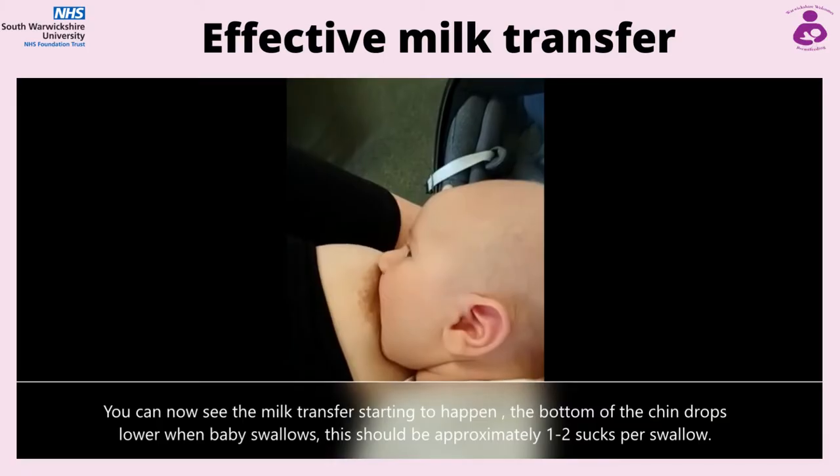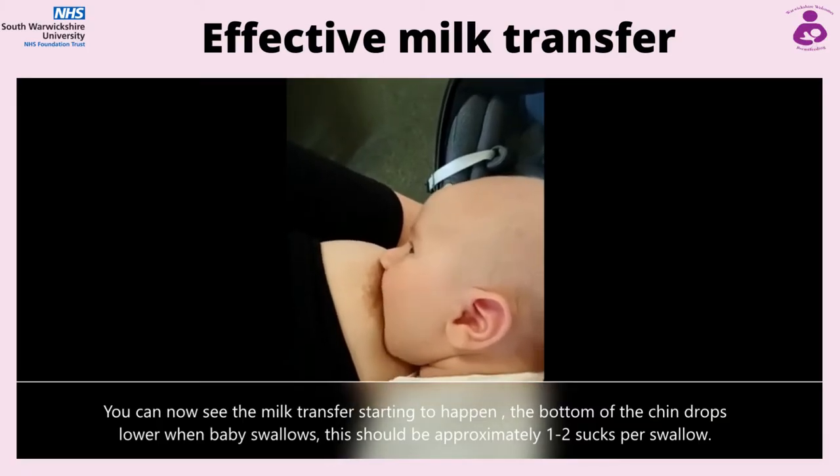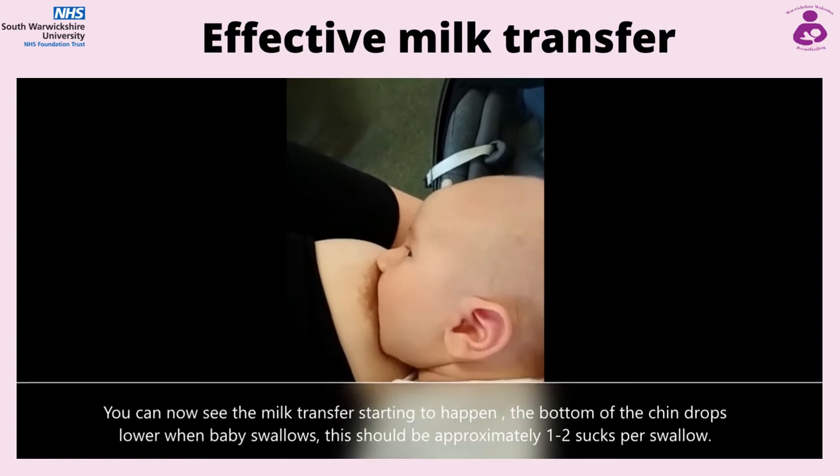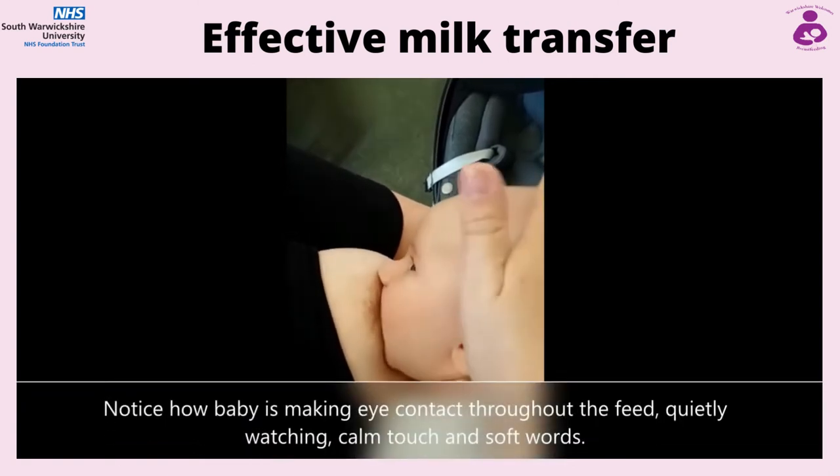Wet and dirty nappies is also a great indicator of milk transfer. And by day 5, baby should be having 5-6 wet nappies in 24 hours and at least 2 pound-size yellow stools in 24 hours.